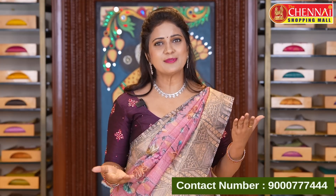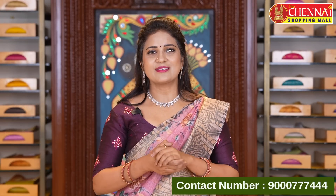Today's episode features a lovely season-perfect collection. Lovely chanderi cotton sarees — light weight and elegant. There is a lot of sale going on at Chane Shopping Mall. KG sarees starting rate is 150 rupees, and there is 50% off on gold ornaments.